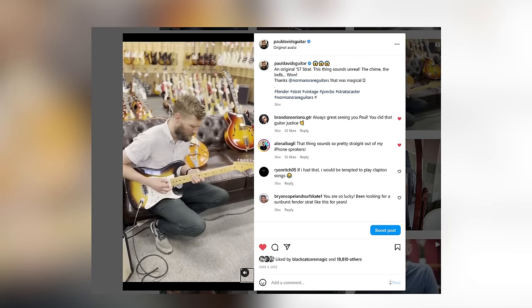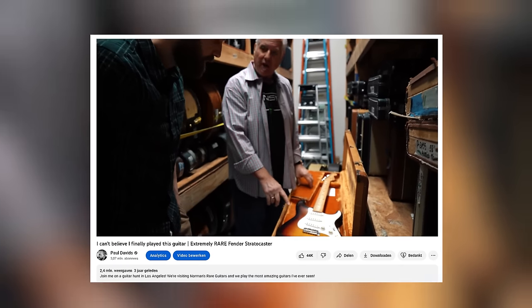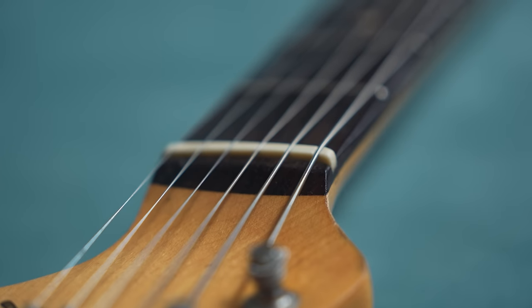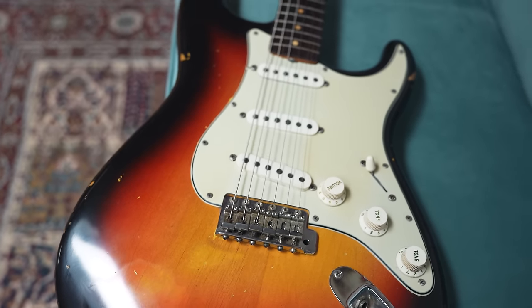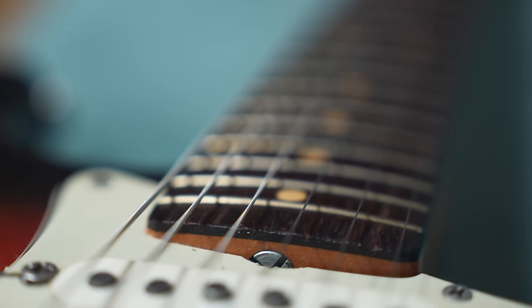It started in 1954 with a maple neck, an ash body, a two-tone sunburst, and a single-ply pickguard. In 1956 they introduced alder bodies — easier to work with and more readily available. Two years later the lacquer changed to a three-tone sunburst. In 1959 they added a rosewood slab board on the necks — a thicker piece of rosewood glued to the neck. That same year the single-ply pickguard, prone to warping, was replaced by the three-ply pickguard, and they introduced different colors like this Fiesta Red. So all these little design changes resulted in the early 62 Stratocaster. Then halfway through 62, they swapped the thicker rosewood slab for a thinner veneer, probably to save costs.